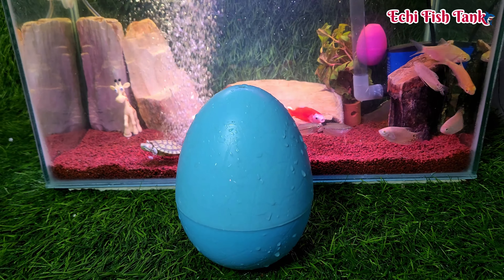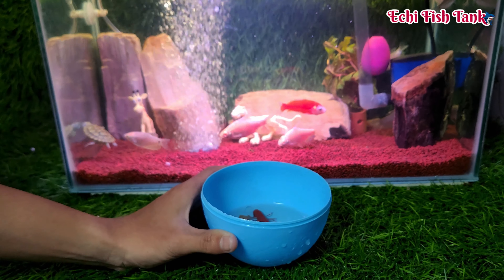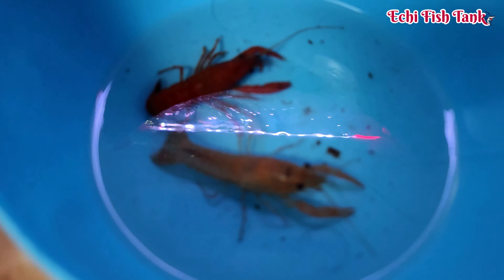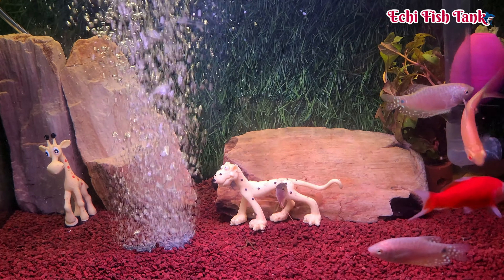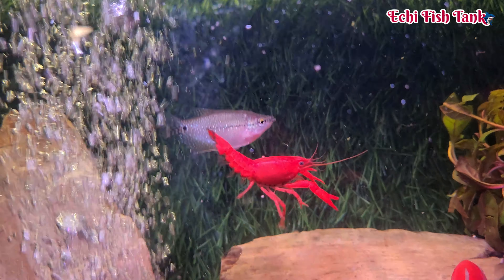What's this? Look at this, this is lobster. Wow! Woohoo! Wow!